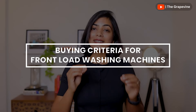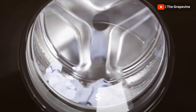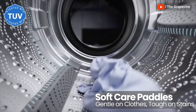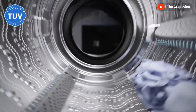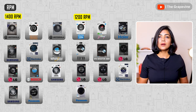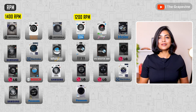Now let's talk about the essential capabilities that should really determine your buying decision. First is spin speed and drying ability. Spin speed impacts how well your clothes are dried after the cycle. You can set the spin speed — choose lower speeds for delicate clothes or cotton to minimize creasing. Most 8 kg front-load washing machines have 1400 RPM, which dries clothes up to 80%. For completely dry clothes, you may need a separate dryer or a washer-dryer combination.